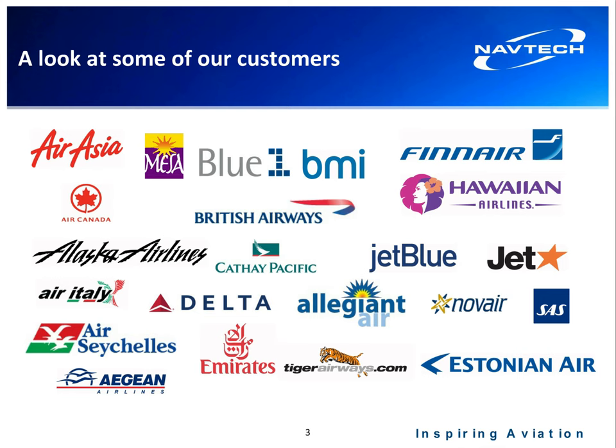A brief overview of some of our customers: we have a little over 300 airline customers around the world. These are just a quick snapshot of some of them, and some of them are on the call.